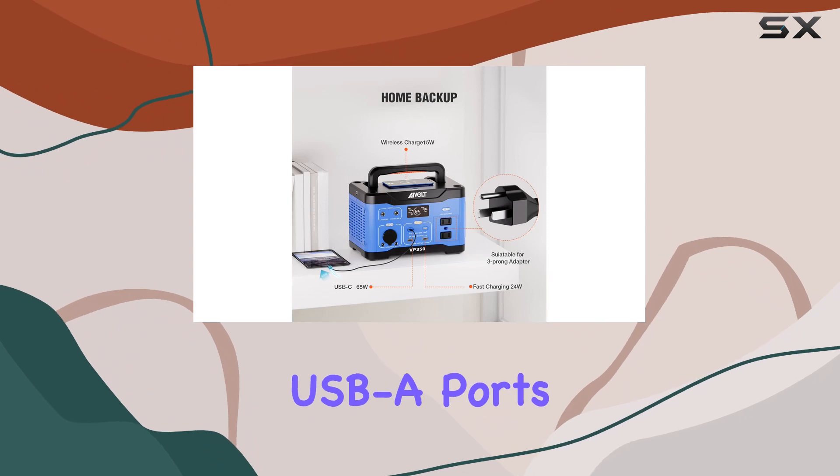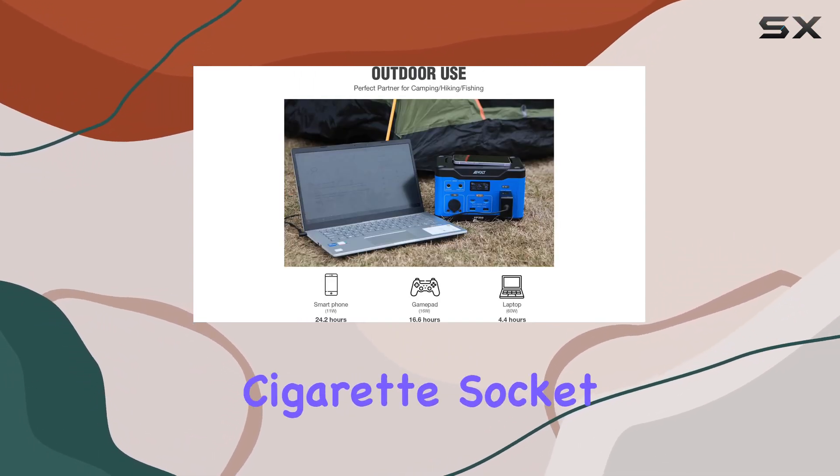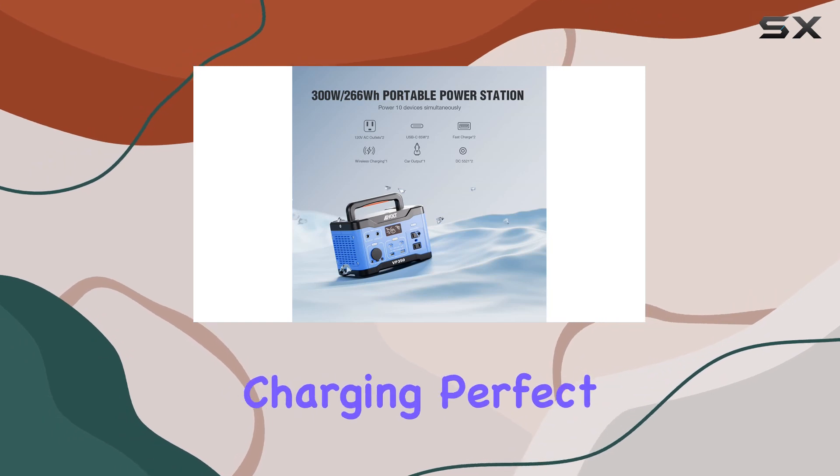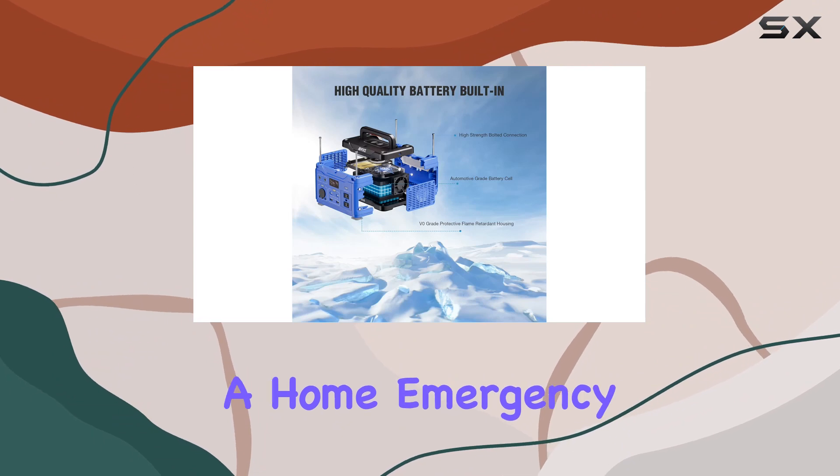65W USB-C, two USB-A ports with 24W fast charge, DC outputs, a cigarette socket, and even wireless charging. Perfect for camping, hiking, fishing, or serving as a home emergency backup.